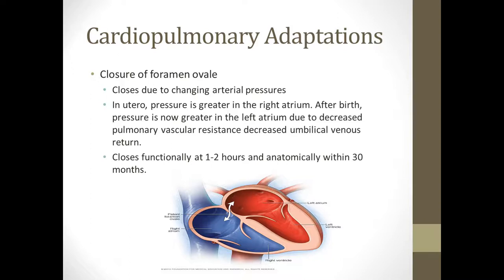The foramen ovale is a little shunt between the atria. In utero, blood flows from the right atrium to the left atrium. Once the baby's born, the pressure becomes greater in the left atrium, which causes that little flap to close. It generally stops functioning around two hours after birth, but actually physically closes within about two years.